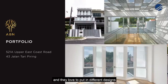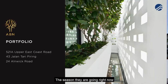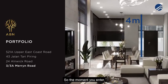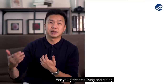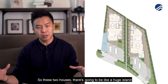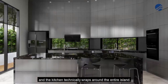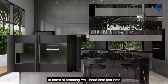ABN loves to put in different designs for every home they rebuild. For this project, the living room on level one is going for four-meter ceiling heights, so the moment you enter, you enjoy a very wide-span feel for the living and dining area. They're also into an open kitchen concept, with a huge island right in the middle of the kitchen that wraps around the entire space.